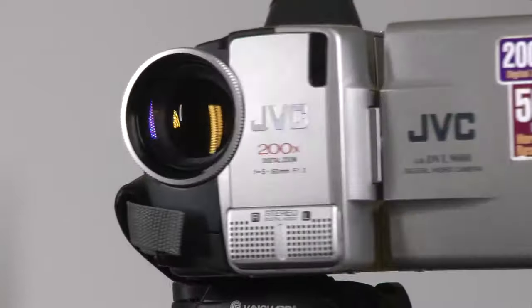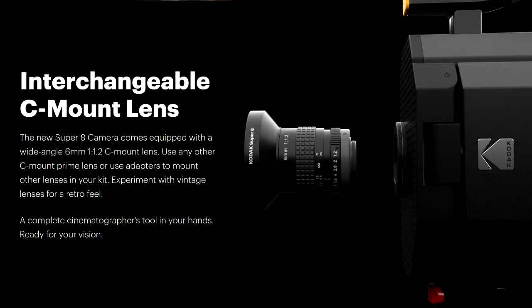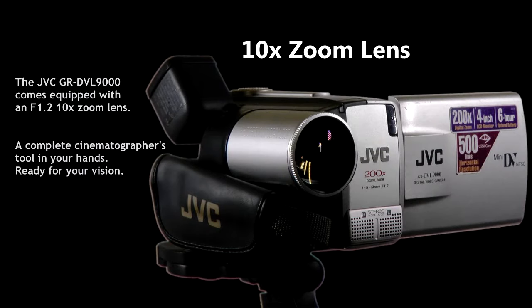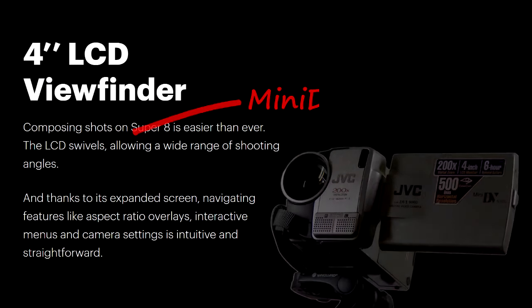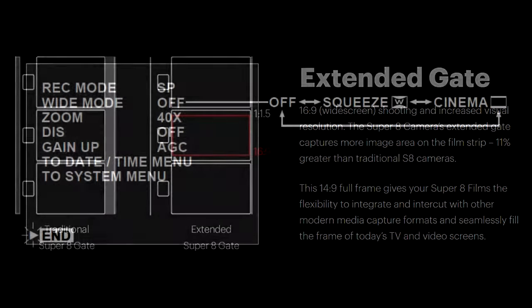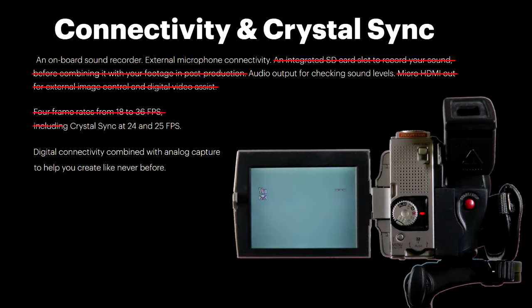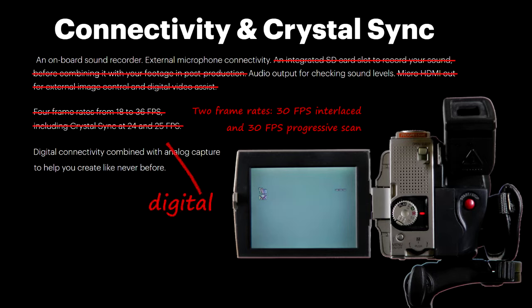But you can substitute this camcorder for Kodak's hybrid film-digital camera. It has a 10x f1.2 lens — a complete cinematographer's tool at your hands. It has a 4-inch LCD viewfinder, making composing shots easier than ever. It can do 16x9 shooting, has an onboard sound recorder, offers two frame rates — 30fps interlaced and 30fps progressive — and digital connectivity combined with digital capture helps you create like never before.